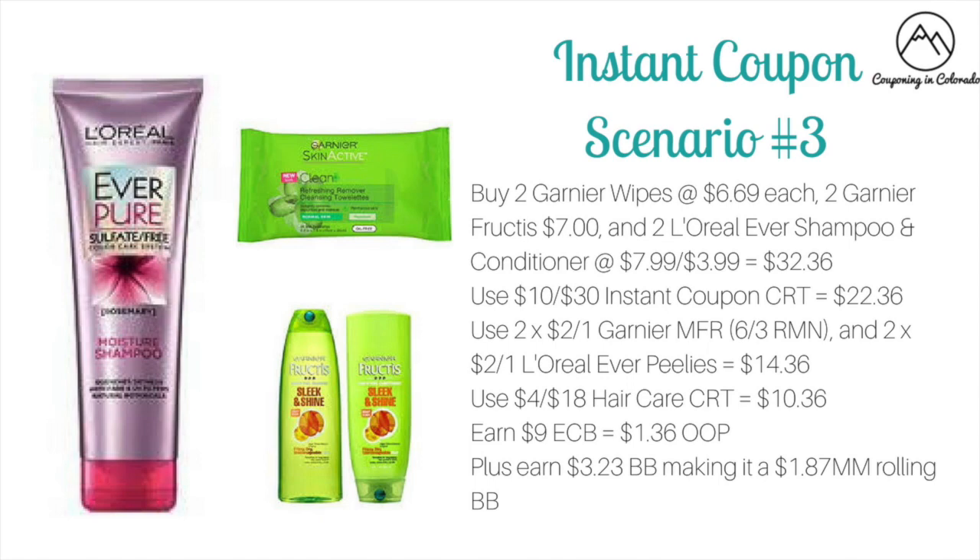You'll get that $10 instant savings dropping it down to $22.36. Use two of the $2 off one Garnier manufacturer coupons from the 6/3 RetailMeNot and two of the $2 off one L'Oreal Ever manufacturer's coupons — these are peelies found at Walmart and Walgreens — dropping it to $14.36. Use a $4 off of 18 hair care CRT to drop it to $10.36. You'll earn back $9 ECB: $5 on the Garnier wipes and $4 on the Fructis, making it $1.36 out of pocket. Then you'll earn $3.23 towards beauty, making it a $1.87 money maker when rolling beauty bucks.